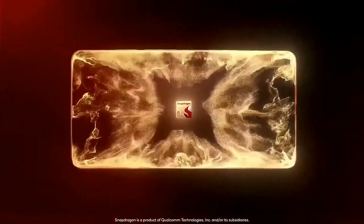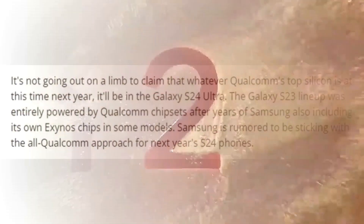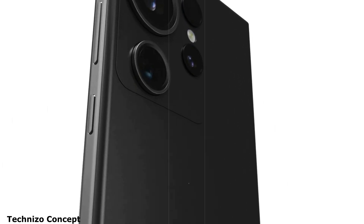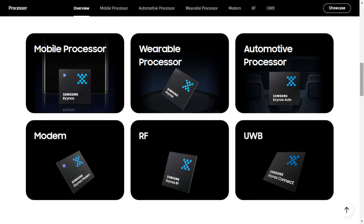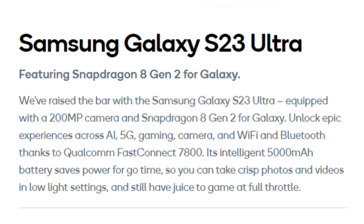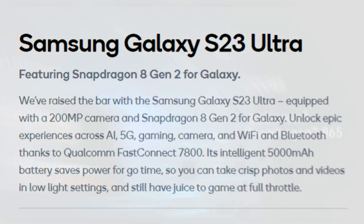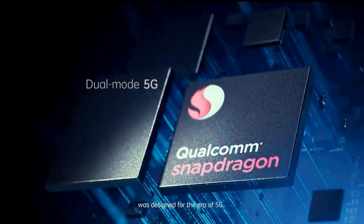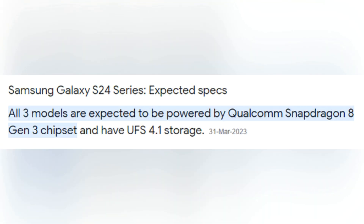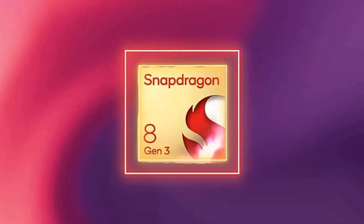It is a reasonable assertion that Qualcomm's top silicon by this time next year will likely be integrated into the Galaxy S24 Ultra. In the past, Samsung has incorporated their own Exynos chips alongside Qualcomm chipsets; however, the S23 lineup was entirely powered by Qualcomm. It is speculated that Samsung will continue to adopt this all-Qualcomm approach for the S24 devices, potentially utilizing the Snapdragon 8 Gen 3, if Qualcomm follows its usual naming convention.